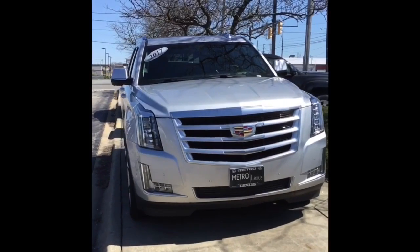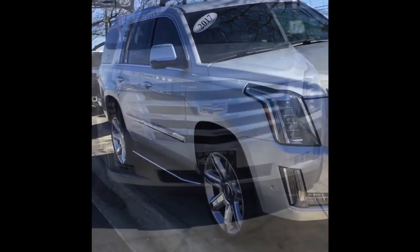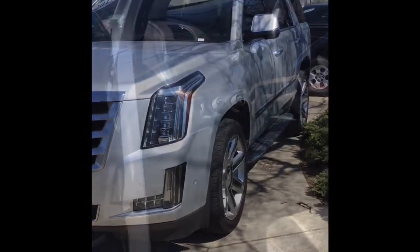Hi, this is Maya from Metro Lexus, and I just wanted to go over some touch points on this Cadillac Escalade. This was a one-owner vehicle with clean Carfax and has about 46,000 miles on it. The exterior is radiant silver metallic and the interior is jet black.